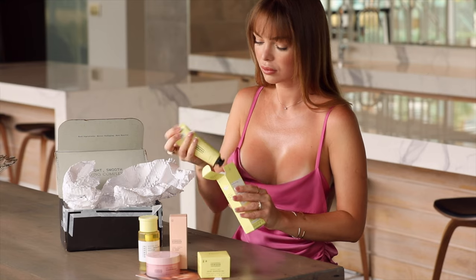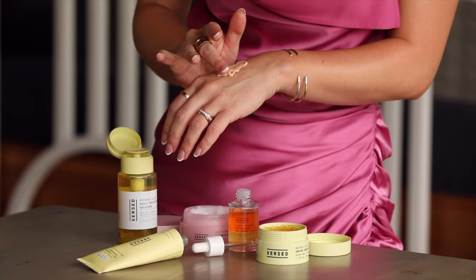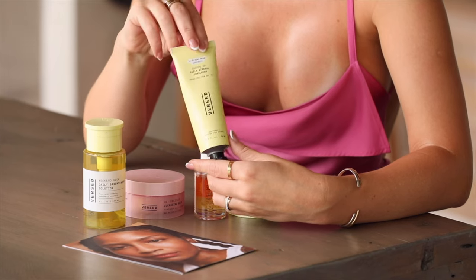Every morning, as the last step of my skincare routine, I apply Guards Up Daily Mineral Sunscreen SPF 35. I like that this mineral sunscreen has a peachy hue to help neutralize the white cast commonly associated with physical SPF. It's not tinted, but rather blends to a natural skin-like finish.